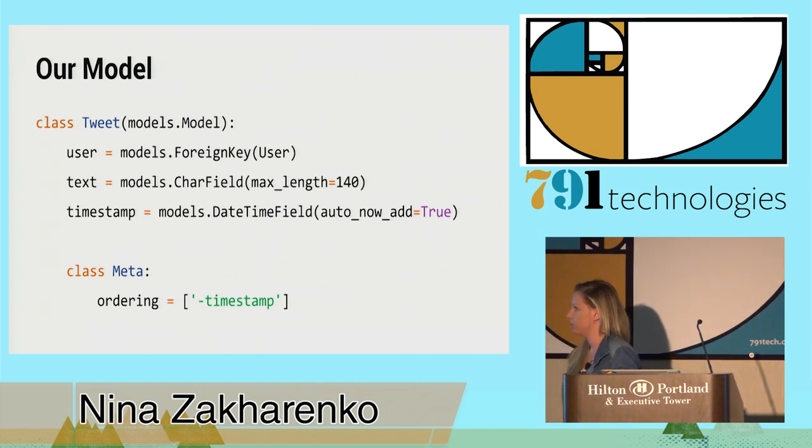For those of you looking at the code, the bulk of the DRF stuff is in serializers.py and permissions.py, and then the routing is done in urls.py. Here's our model — it's pretty simple. We have a foreign key user because we want to know who made the tweet, a regular char field for the text, and a timestamp of when the tweet was created.